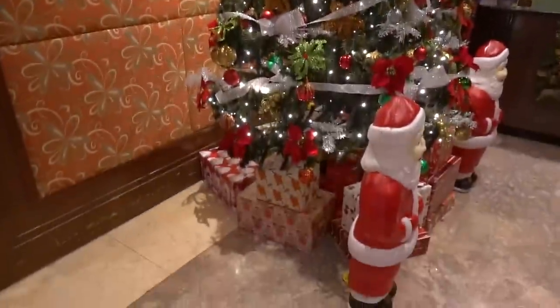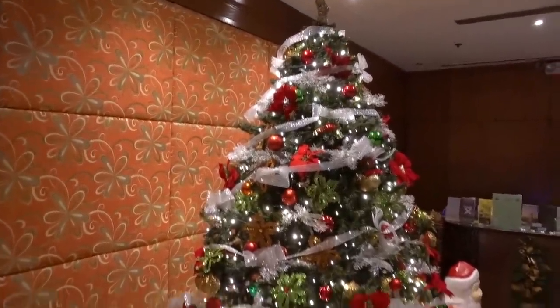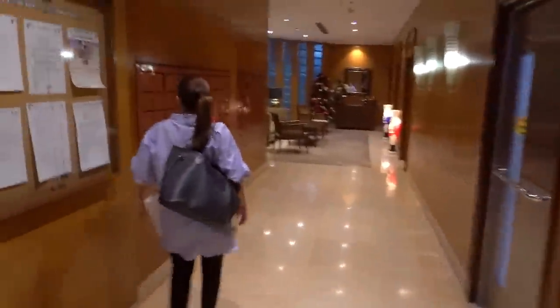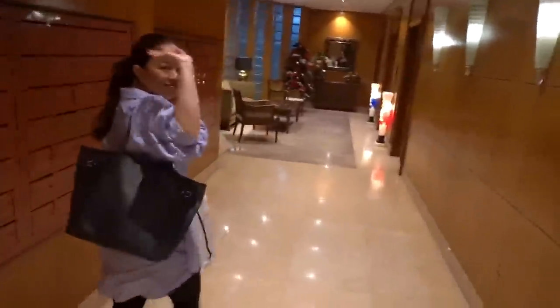Guys, I'm back home. And as you can see, Christmas is always early here in the Philippines — we have a Christmas tree and Santa Claus already. It's Phoebe. Thank you, Sam and Debbie.